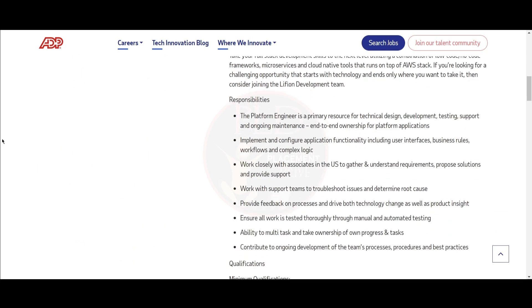Let's see the job responsibilities. You should implement and configure the application functionality including user interfaces, business rules, workflows, and complex logic. Also, you should work closely with associates in the US to gather and understand requirements, propose solutions, and provide support.